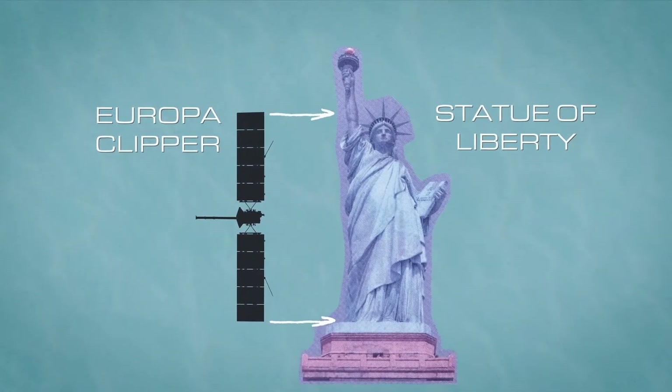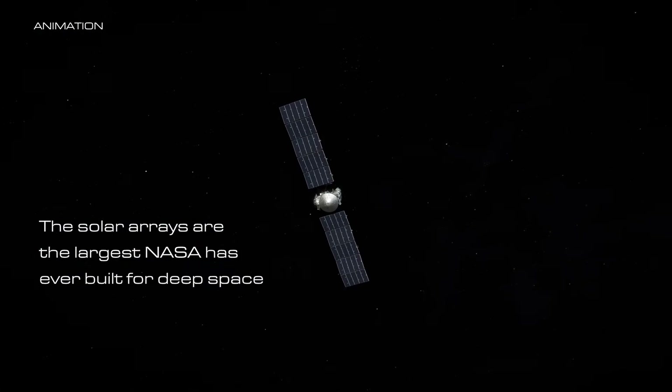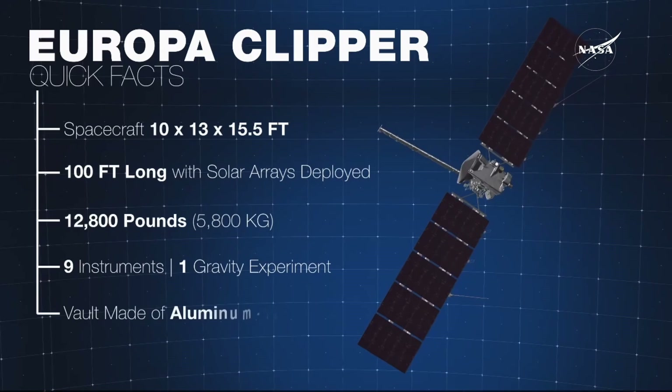The solar panels are humongous — 45 feet on each side. With the solar panels, the whole length of Europa Clipper will be somewhere close to 100 feet. Such a large spacecraft has been launched with the help of Falcon Heavy.